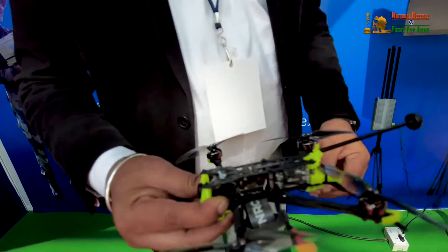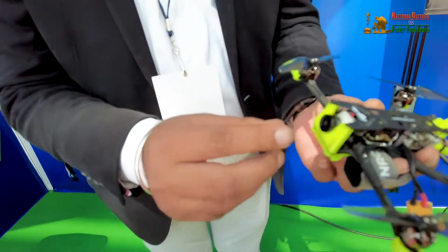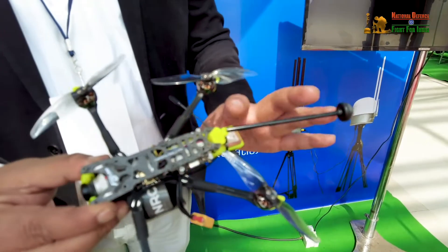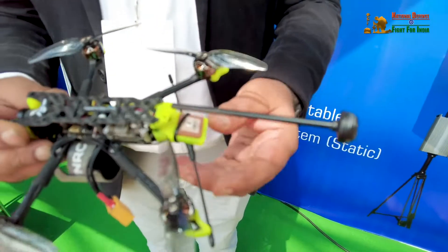We have a thermal sensor for fire detection and a camera for human and object identification. There is also a completely autonomous flight control system — no GPS signals are required to fly this drone.